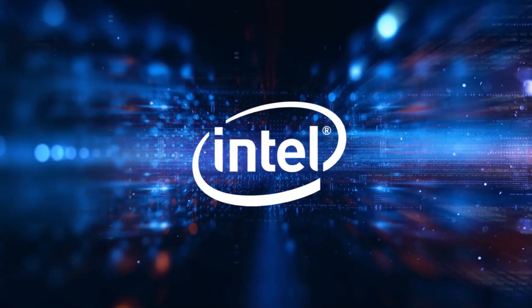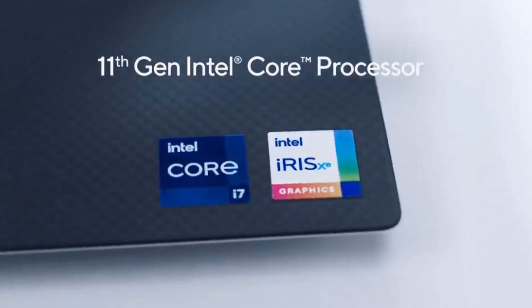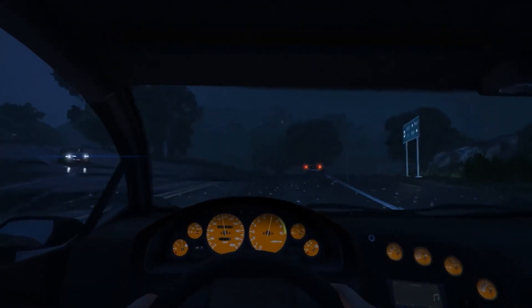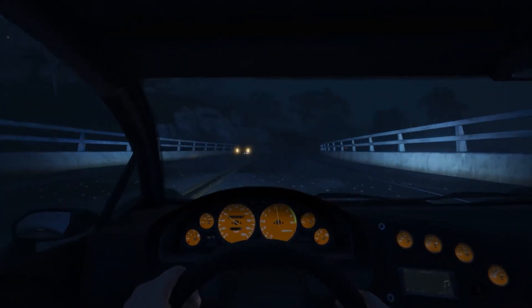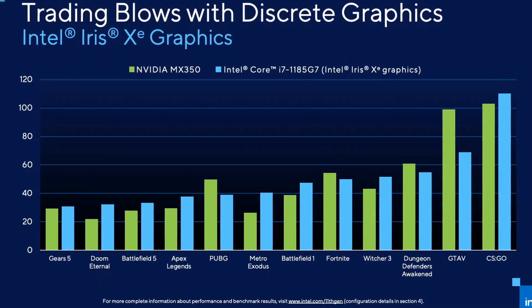When Intel announced their new 11th generation CPUs, they posted about their powerful integrated graphics. But not all 11th generation laptops are having that powerful GPU which Intel claimed to be faster than Nvidia's MX350.